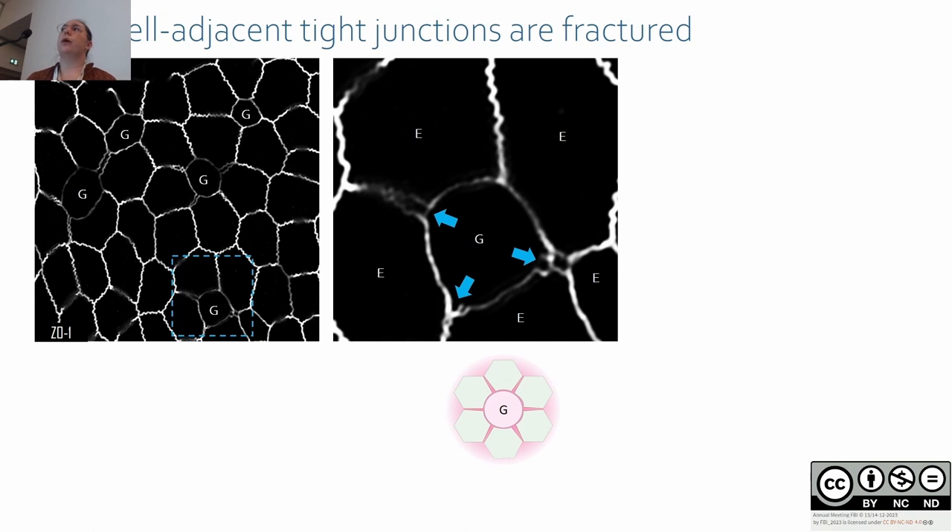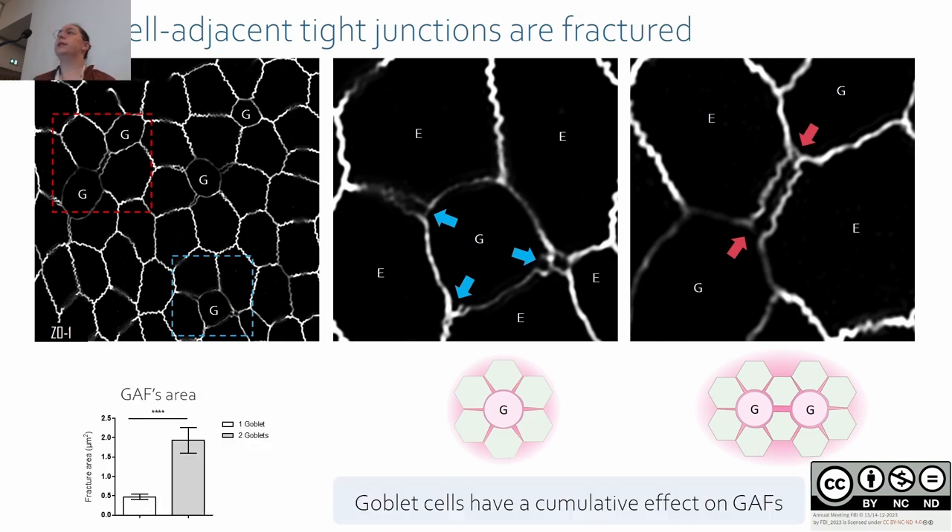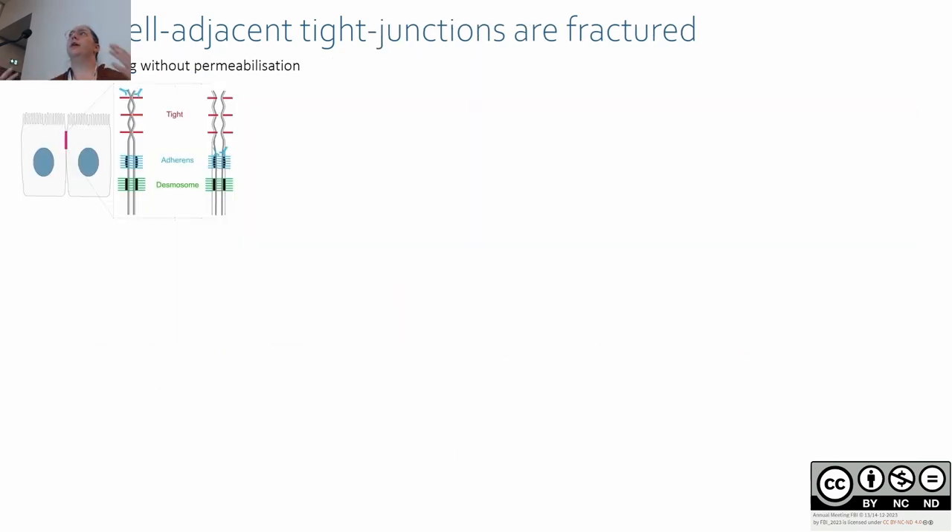Most of the time goblet cells are surrounded by at least several rows of enterocytes, but sometimes goblet cells are in close proximity, separated only by one enterocyte. In that case, we observe that the fracture is bigger. When we quantified, we found a huge increase of fracture area when two goblet cells are in close proximity, meaning goblet cells have a cumulative effect on gaps.